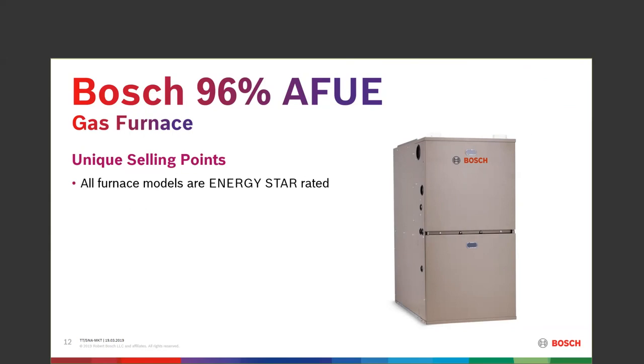If you pair it correctly — our IDS heat pump, either IDS1 or IDS2 — in certain combinations, the state of Massachusetts had up to about a $4,700 rebate. You can go heat pump, air conditioning, with a furnace and a control and pretty much pay for the equipment just in rebates. So keep an eye on those — it's certainly an easy selling point to the customer, where you're only paying for your labor and your profit.